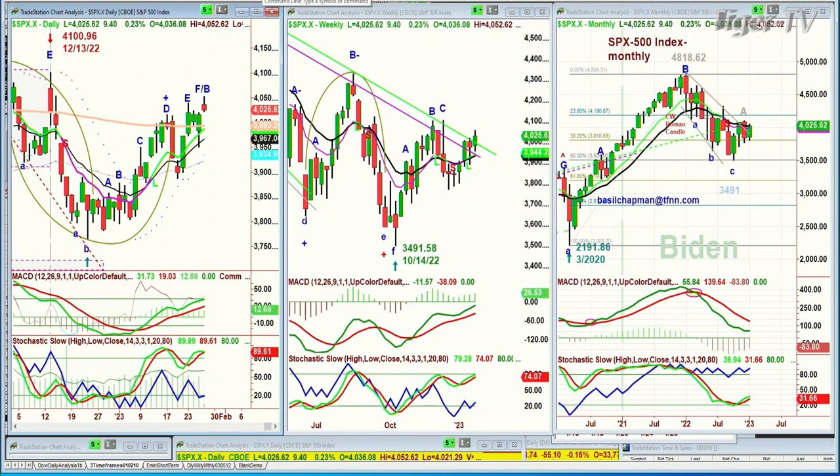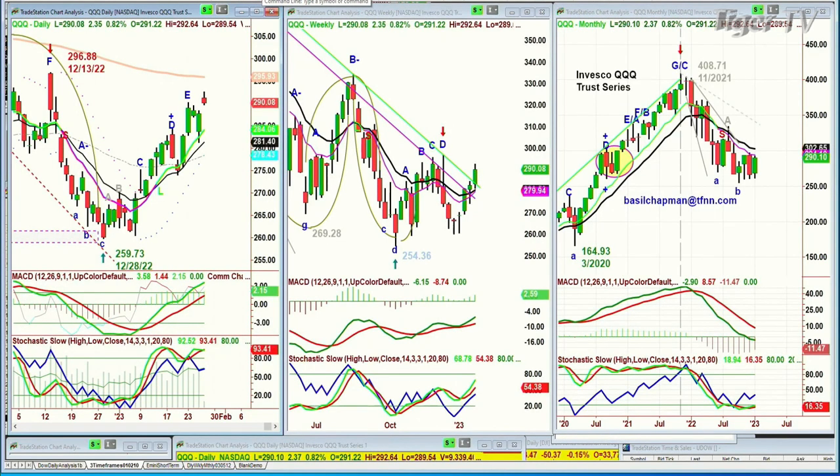200-period moving average with the QQQ. There's the NDX 100 — same thing, leg F, maybe an F slash B. I'll just put an F for the moment because we're running out of update time. Now we're looking at a nice pattern because it's gone above the Chapman Weave inside track.